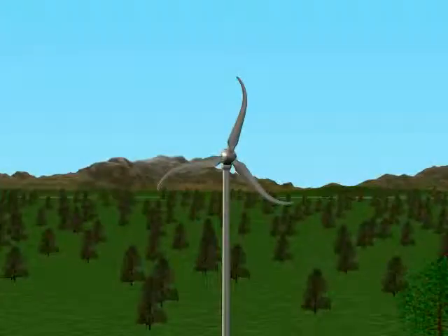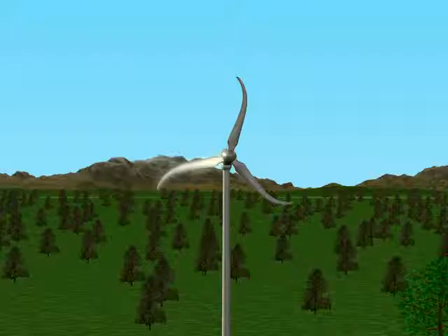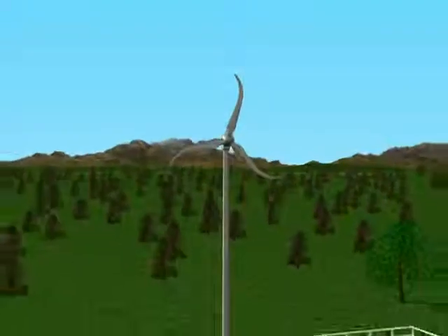Skystream's blades, with a unique swept shape, are designed to ensure the machine always operates quietly, safely and efficiently.